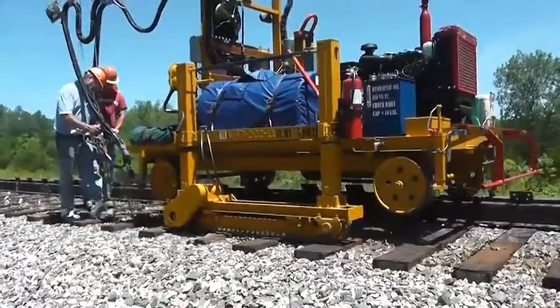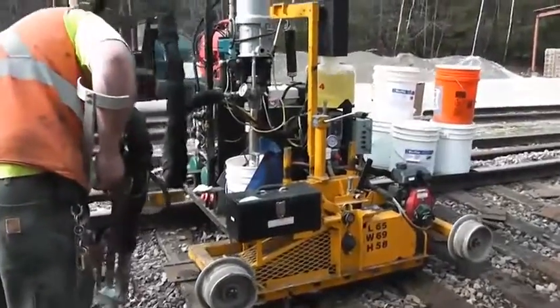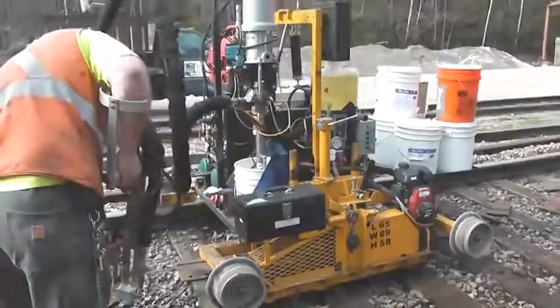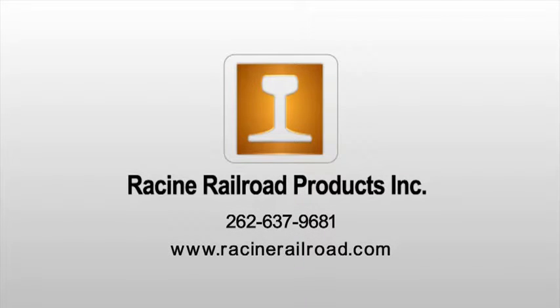Racine Railroad offers various dispensing equipment for all field applications, each backed by one of the strongest warranties in the industry. Racine Railroad Products also offers the parts and service you've come to expect from an industry leader. Talk to your Racine Railroad Products representative today, or visit our website at www.racinerailroad.com.